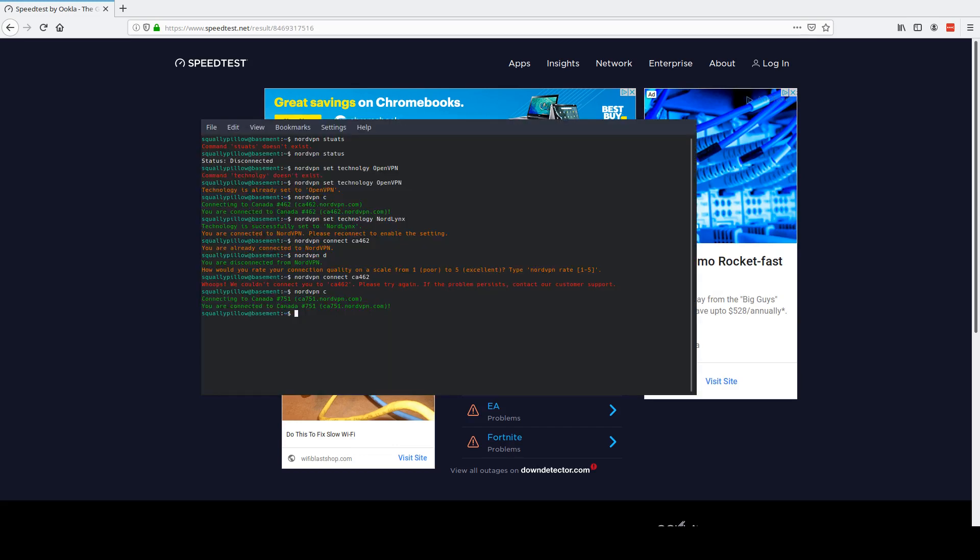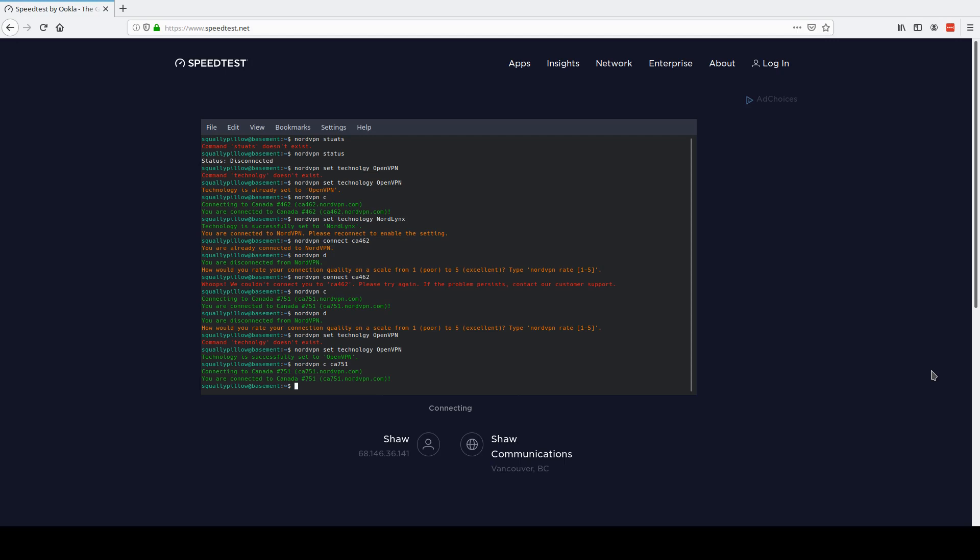I'm thinking we probably cannot connect to the same server, and different servers likely run on different protocols — that would make sense. Let's try switching back to OpenVPN. NordVPN connect to CA 751 — we were on CA 751 under NordLynx and now we're on OpenVPN on CA 751, so we're on the same server. That gives us: ping 119, download 78, upload 11.8.